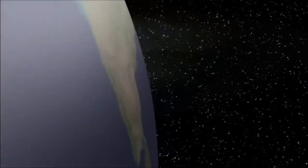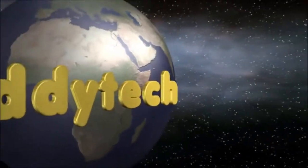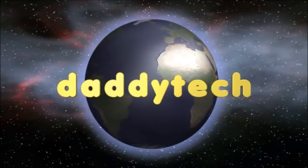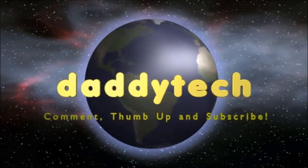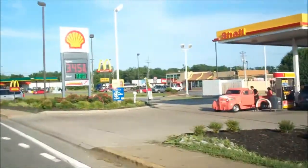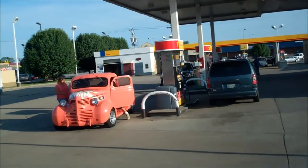Shall we begin? Check this out. That might be just too cool for school.